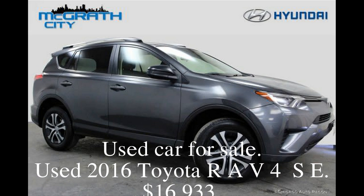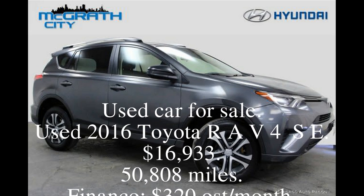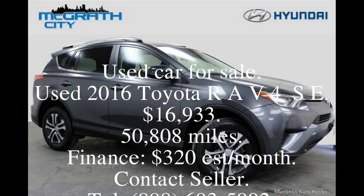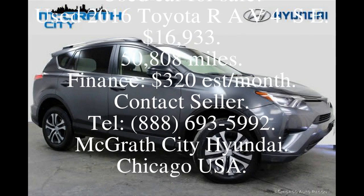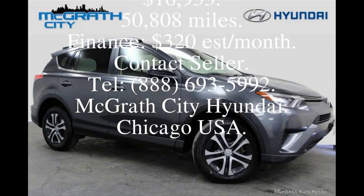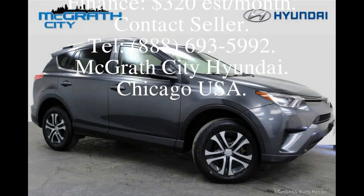Used car for sale. Used 2016 Toyota RAV4 SE. $16,933. 50,808 miles. Finance: $320 per month.